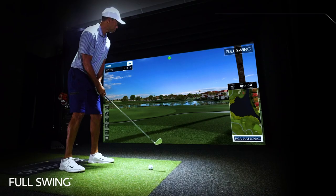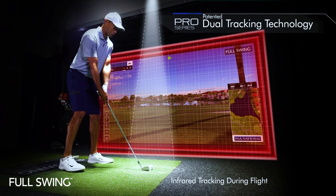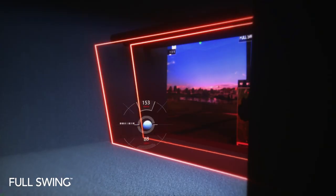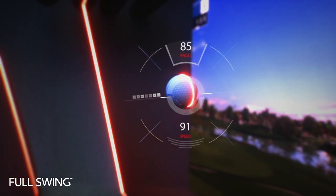Full Swing's patented dual tracking technology provides the most accurate and complete golf simulation experience on the market. The ION-3 camera captures impact and club data combined with infrared sensors measuring the ball as it passes through the tracks in flight.